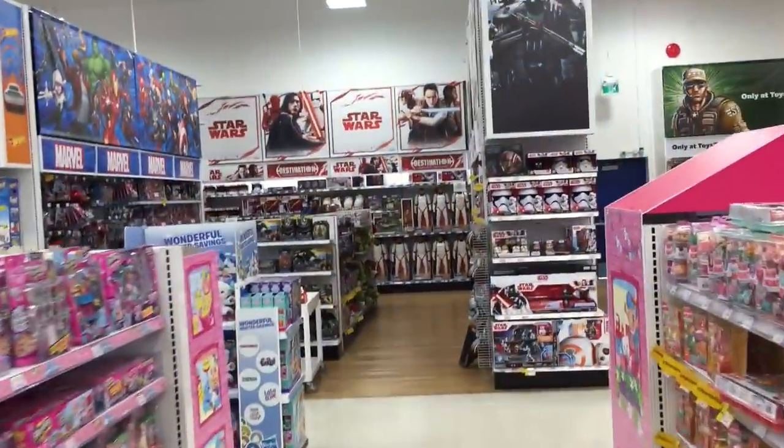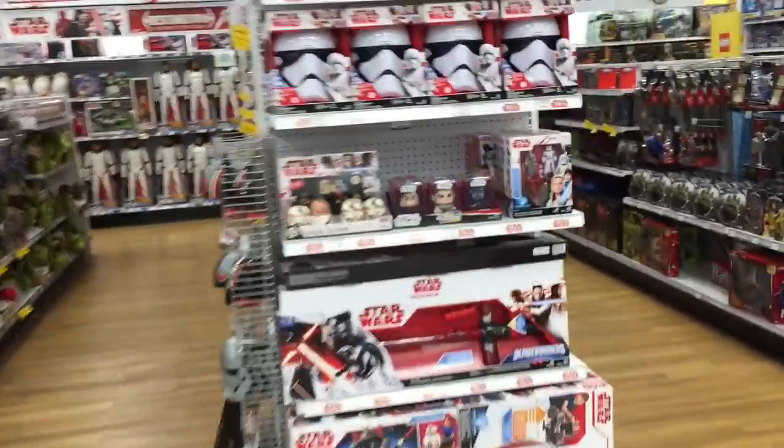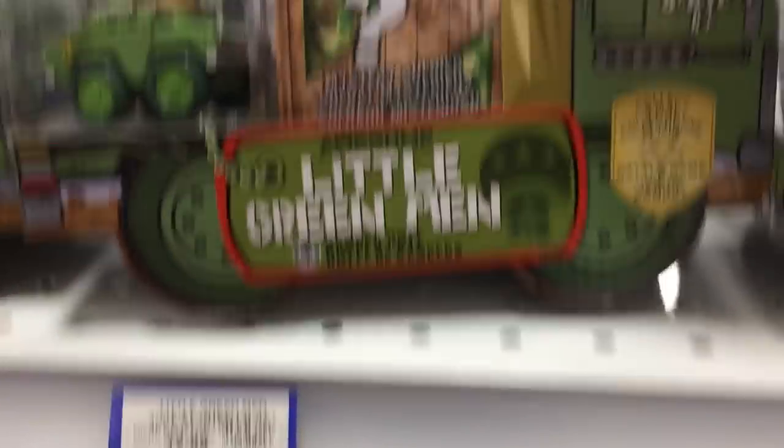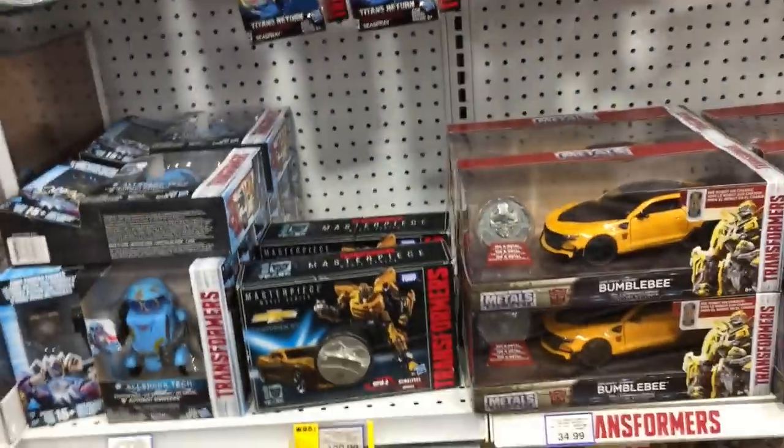No Monster Jam here - look at these cool little trucks though. There's Paw Patrol, Thomas the Train. Here's the boys section, but girls like it too - it's whatever toys you like regardless. Look at these little green men, those are pretty cool. There's wrestling toys. We've got Transformers Bumblebee. I think we're getting close - I can smell Monster Jam trucks!